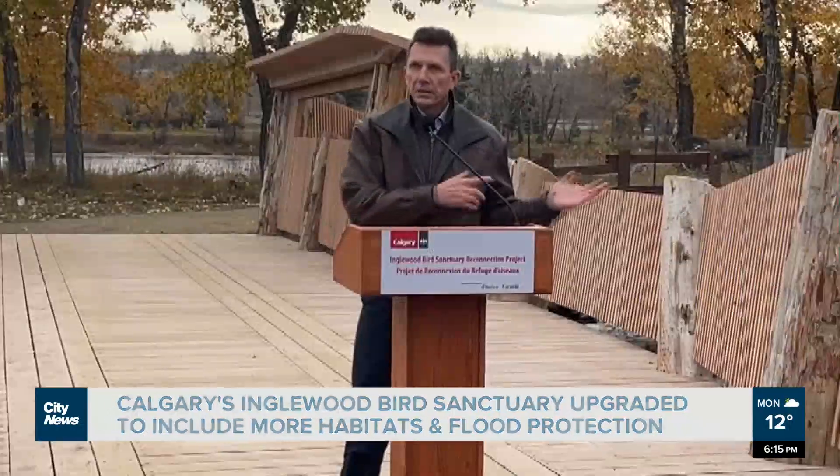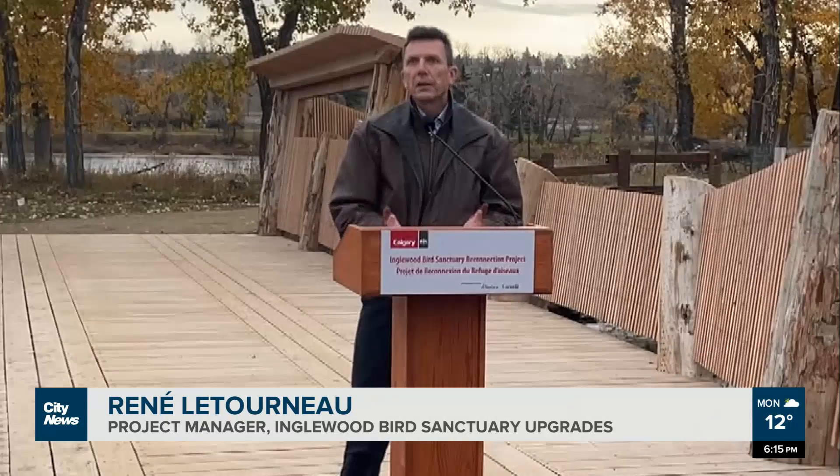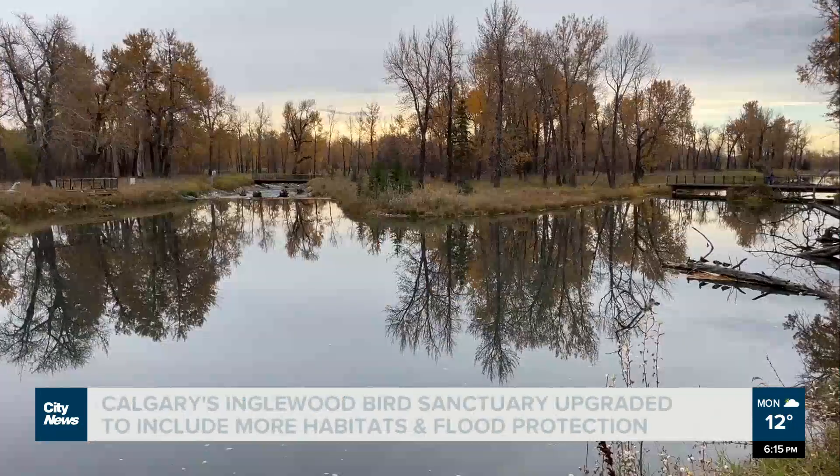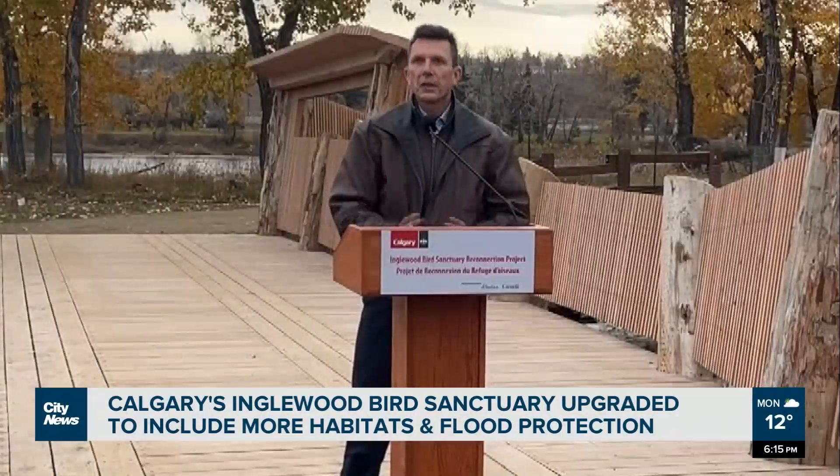There are two outlets down at the south end of the sanctuary. One is flowing all the time — about 99% of the time — and the second outlet is designed for those flood events.